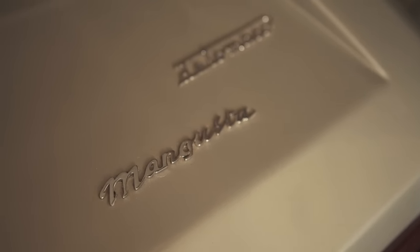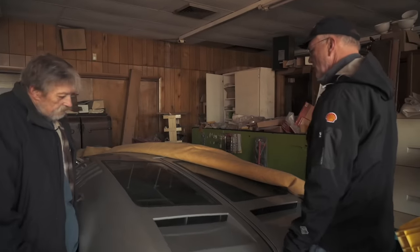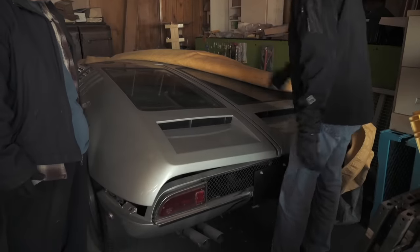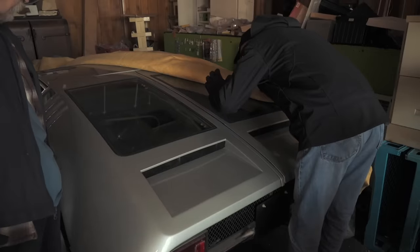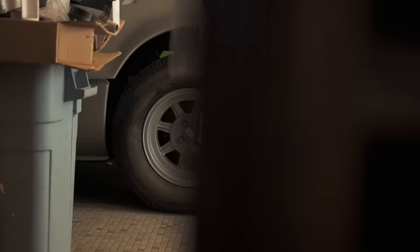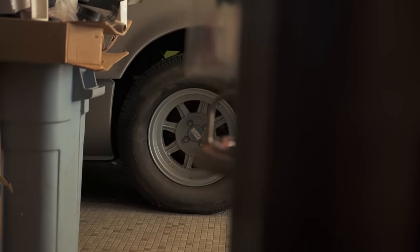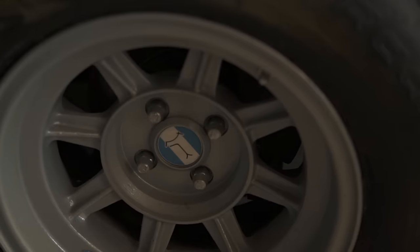Look at that — that's how you get to the engine. Those wing panels open up and the engine and transaxle are both out of here right now. The transaxle is a ZF unit. The 289-powered Mangusta was available for sale in Europe, and the ones that came to the States were 302 cubic inches.